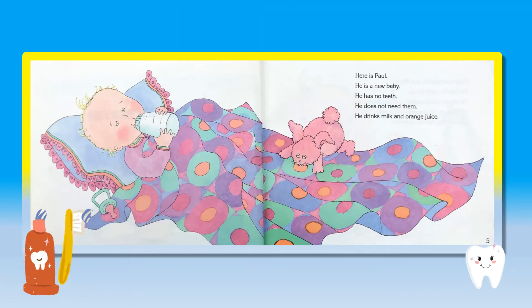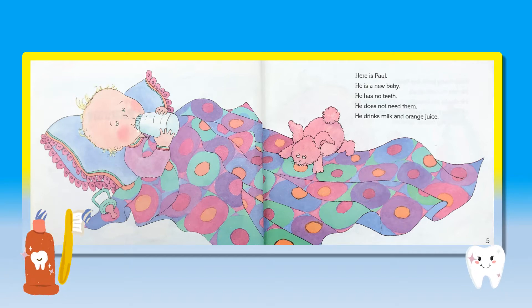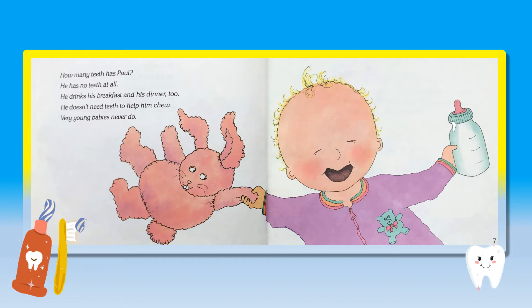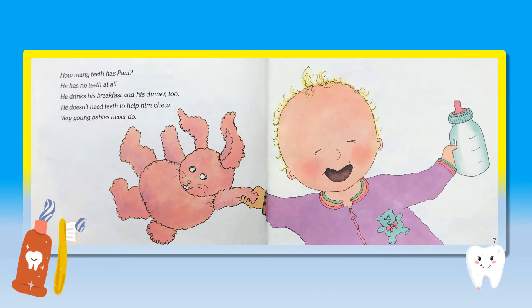Here is Paul. He is a new baby. He has no teeth. He does not need them. He drinks milk and orange juice. How many teeth has Paul? He has no teeth at all. He drinks his breakfast and his dinner, too. He doesn't need teeth to help him chew. Very young babies never do.